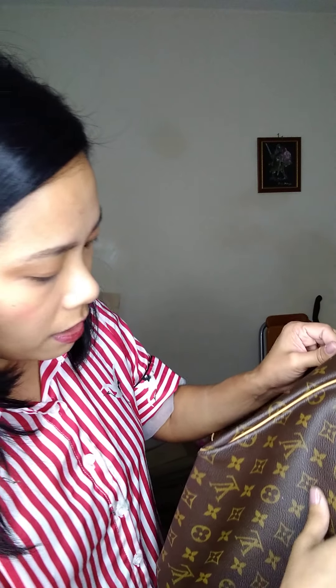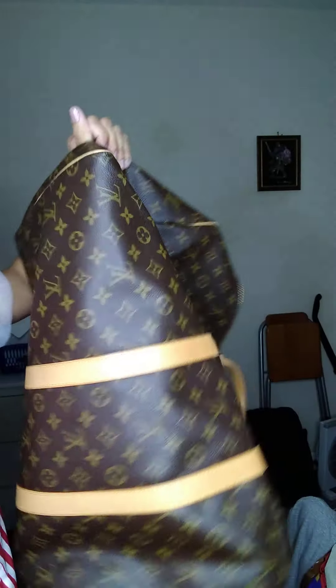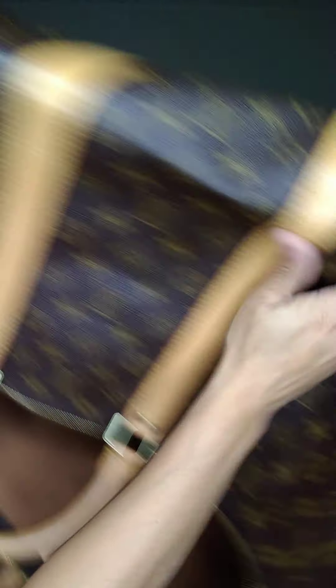The bag is in beautiful condition overall. The corners have got just minor rubbings — that's about it for this one.